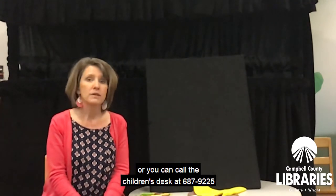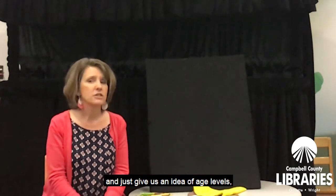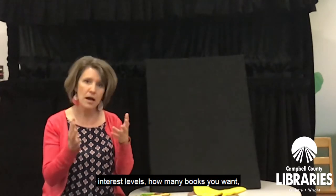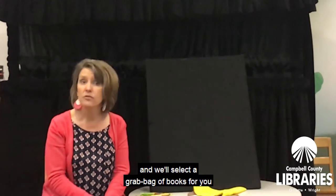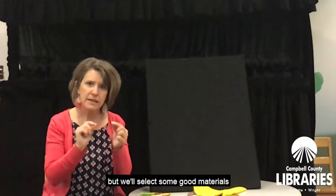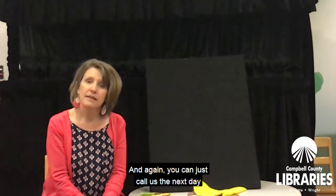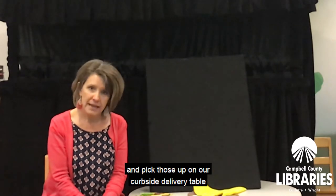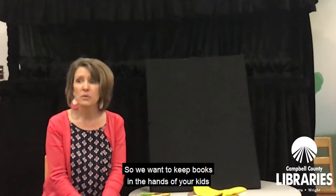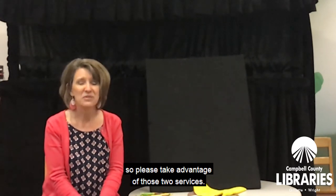Or you can call the children's desk at 687-9225 and just give us an idea of age levels, interest levels, how many books you want. We'll select a grab bag of books for you. You won't have your own personal selections, but we'll select some good materials for you and your kids to read at home. You can call us the next day and pick those up on our curbside delivery table out in front of our doors. We want to keep books in the hands of your kids, so please take advantage of those two services.